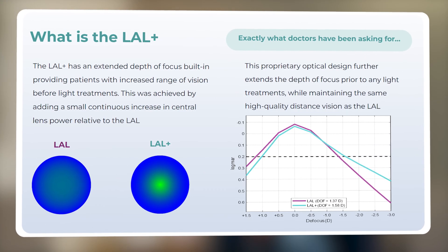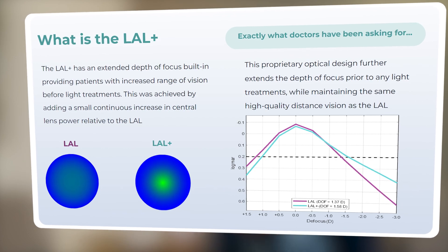The LAL Plus adds a little bump up close. The design is a little bit more aspheric, so it gets a little more range of vision at near, and what that does is it reduces the strain on the difference between the two eyes to get a comfortable range of vision.